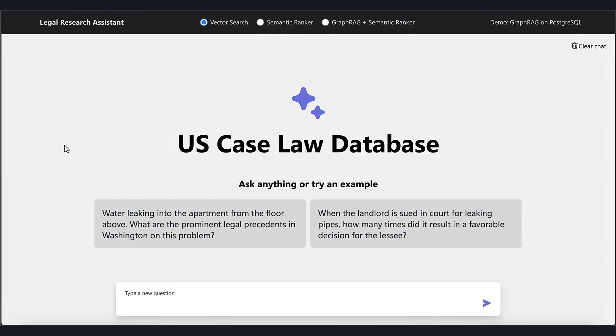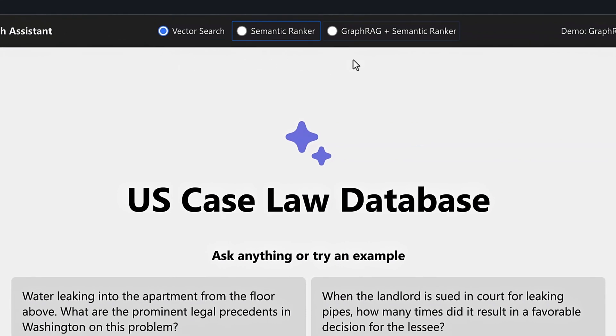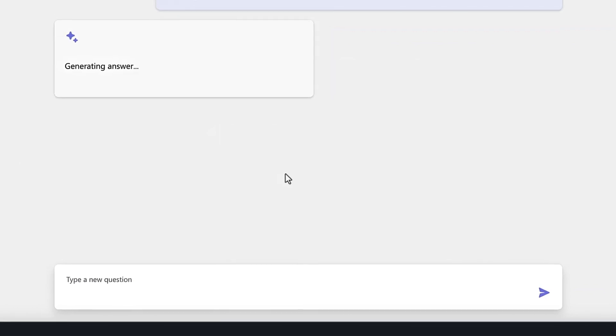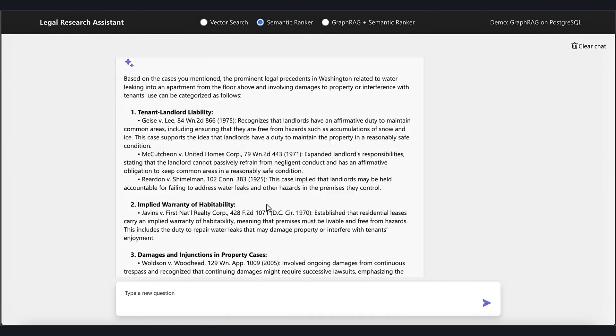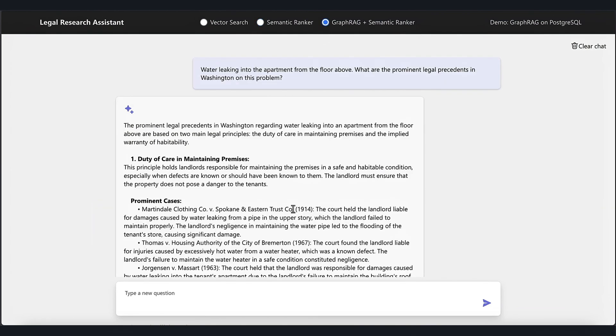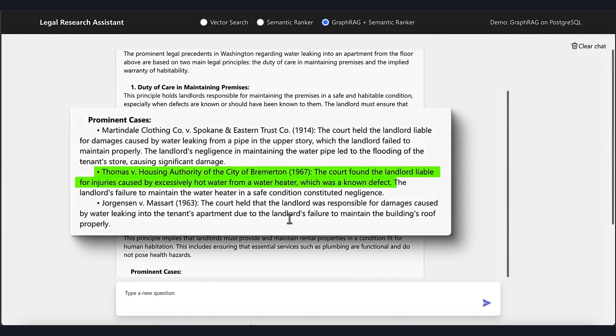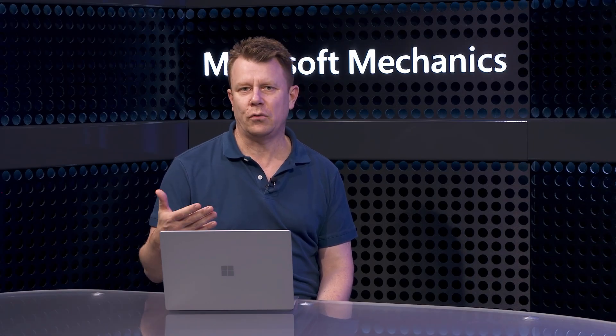For this demo, I'm using a simple app to show how recall improves, and then we'll walk through the code. I've got an app that searches through public US case law data. At the top, I can choose to search using either vector search, semantic ranker, or graph RAG, which combines all techniques into a single query. I'll run the prompt relating to prominent cases of water leaking in Washington. With vector search, we can see cases related to water, but nothing prominent. With the semantic ranker, I can see water leaks, but still not quite right. Using graph RAG, these results look really good — I can see a specific reference to a prominent case of water leakage in Bremerton, which is in Washington.